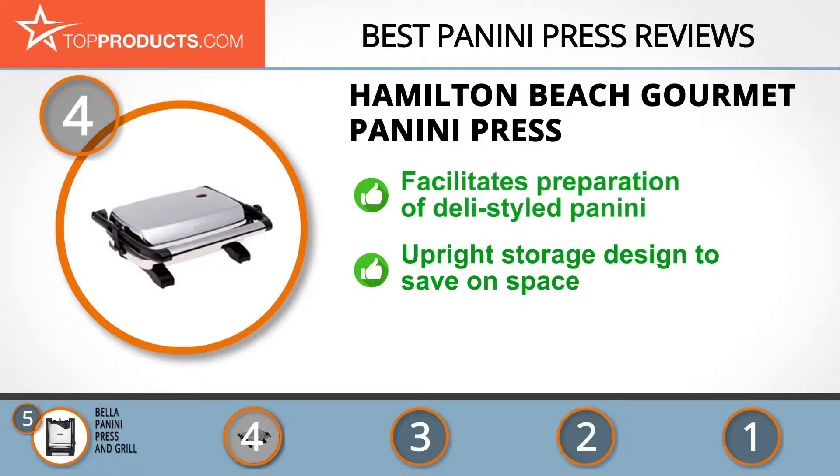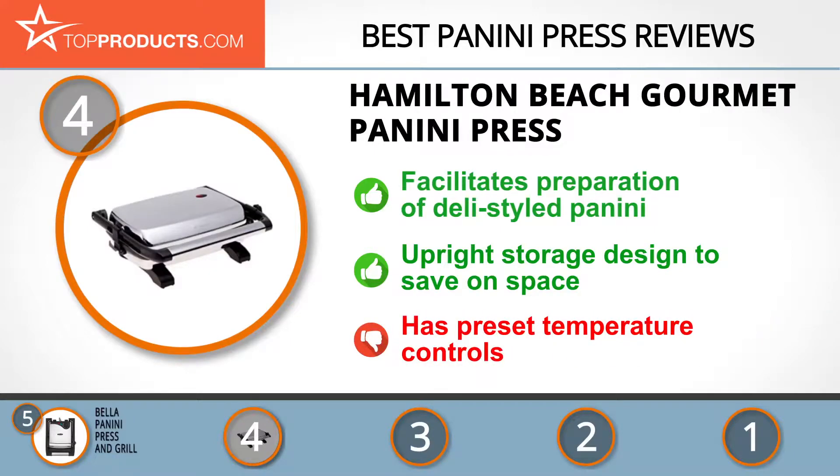The press also has an upright storage design to save countertop space and is durable and easy to clean. Although it can cook various foods, keep in mind it has preset temperature controls.